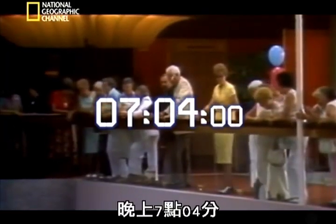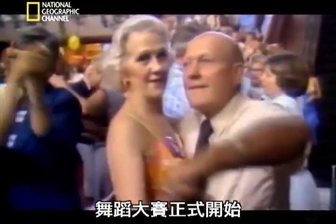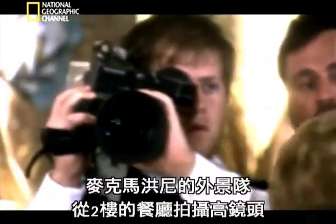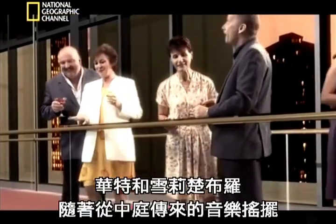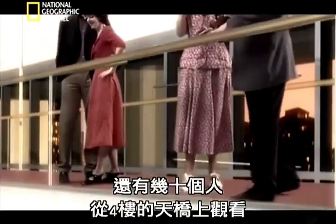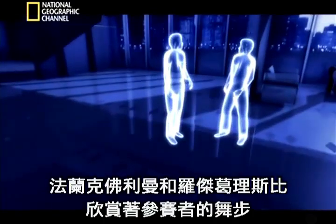7:04 p.m. The band strikes up a popular foxtrot, and the dance competition begins. Mike Mahoney's crew films a top shot from the first-floor restaurant. On the first-floor skywalk, Walter and Shirley Trueblood sway to the music booming up from the atrium. Nine meters above them, dozens more watch from the third-floor skywalk. On the lobby floor, directly underneath the skywalks, Frank Freeman and Roger Grigsby admire the competitors' moves.